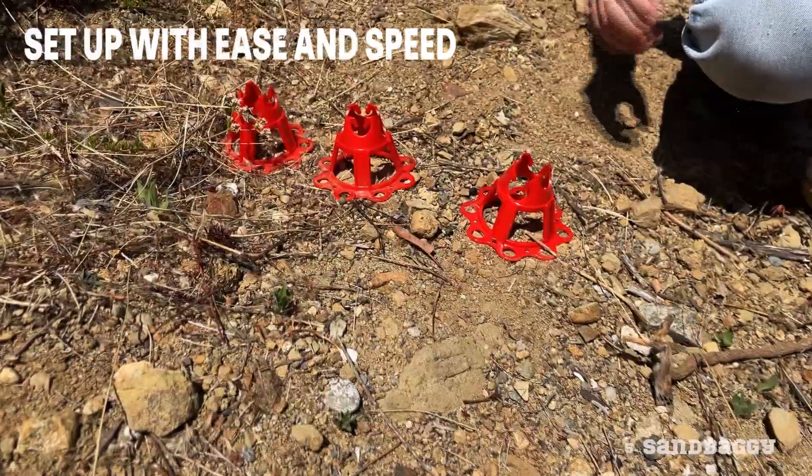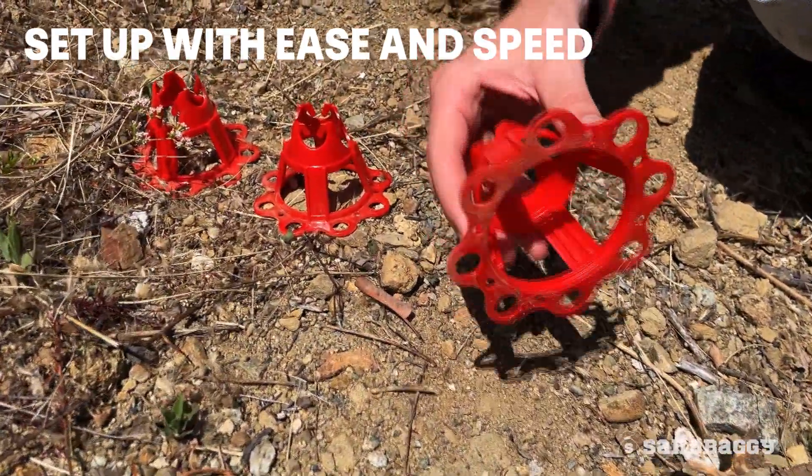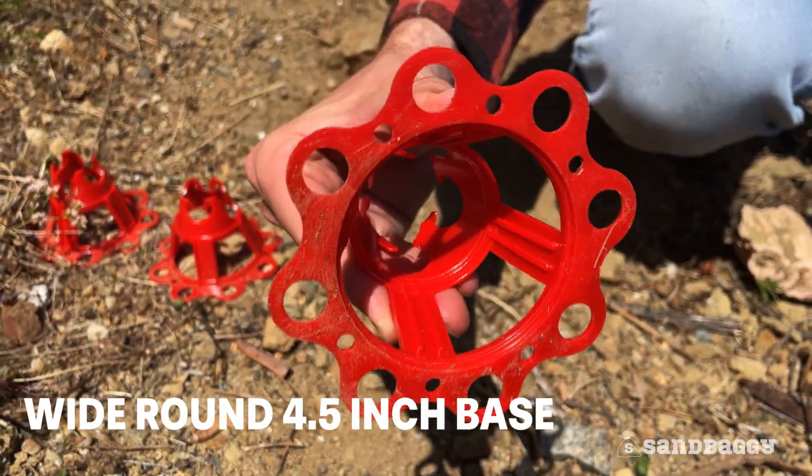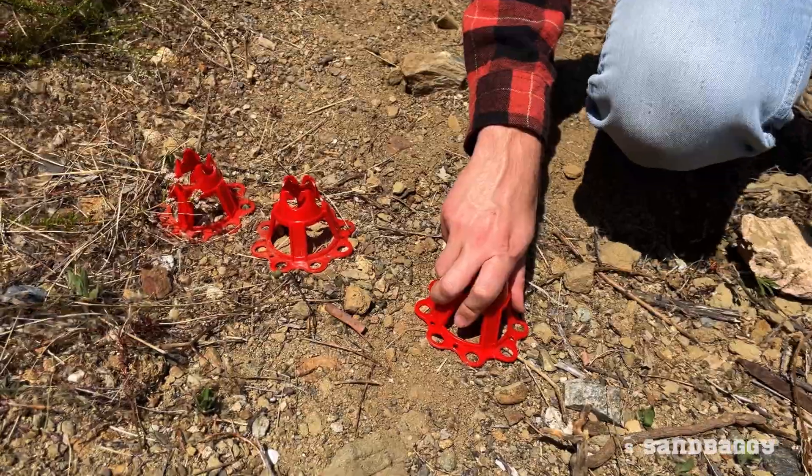Set up rebar with ease and speed compared with concrete Dobies. Our experts designed a wide, round four-and-a-half-inch base, which makes them hard to knock over and holds rebar in place during concrete application.